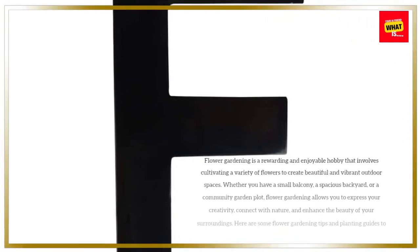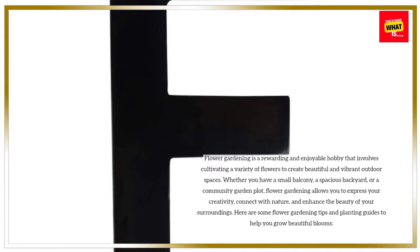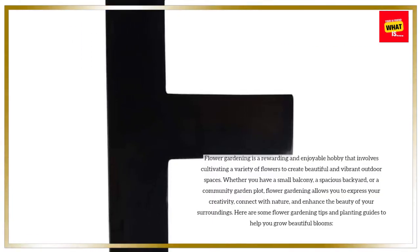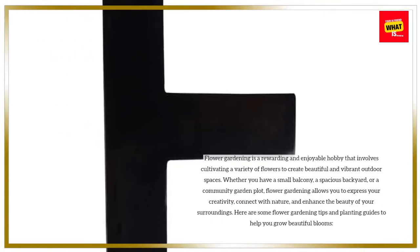Flower gardening is a rewarding and enjoyable hobby that involves cultivating a variety of flowers to create beautiful and vibrant outdoor spaces. Whether you have a small balcony, a spacious backyard, or a community garden plot, flower gardening allows you to express your creativity, connect with nature, and enhance the beauty of your surroundings.